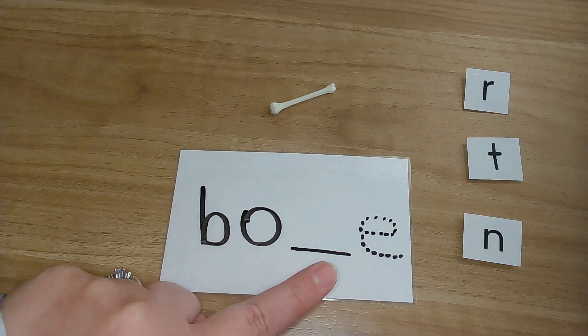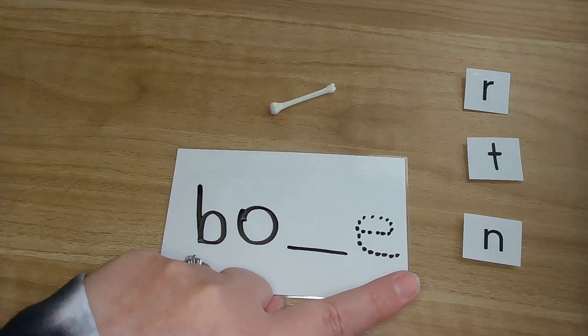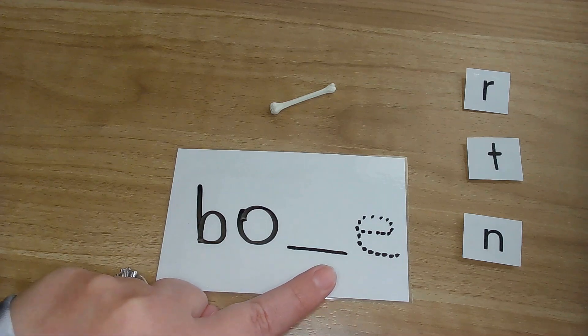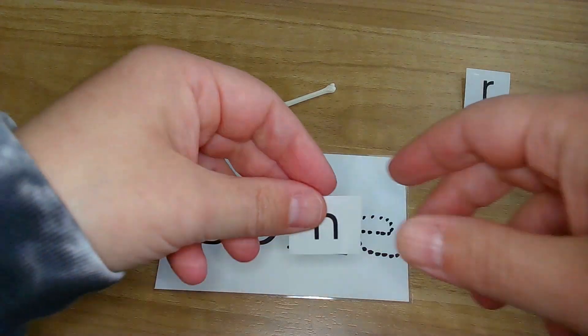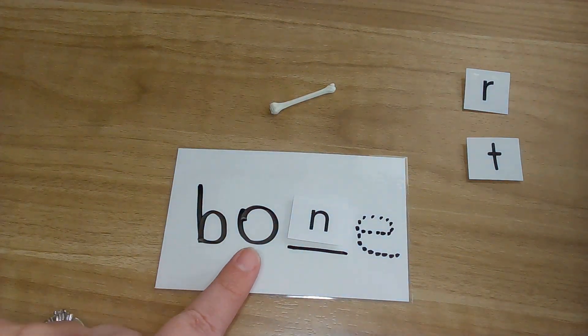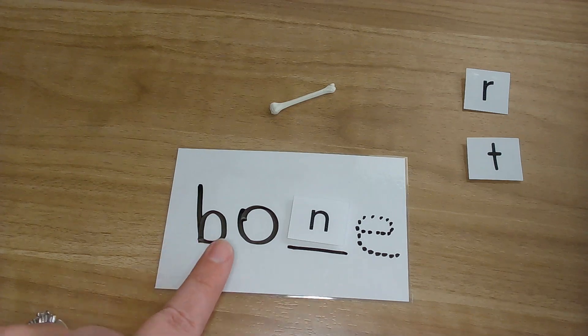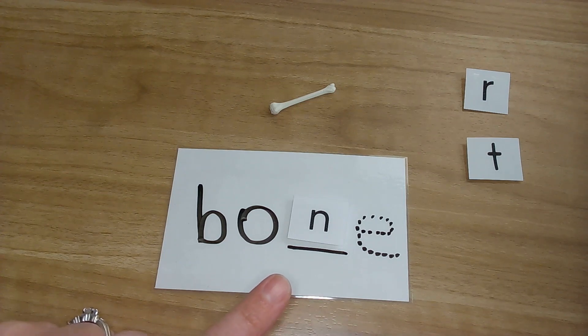So here we go. Bone. Bone. This is the last sound that we hear — because remember, this one's magic, we don't hear it. Bone. N, n. Which of these letters makes the N sound? Let's try it and see if the N works. Bone. Bone. You all got it! That was amazing.